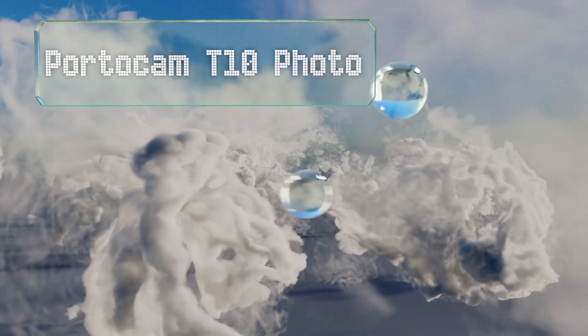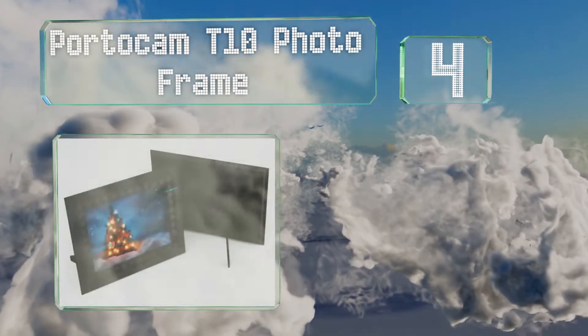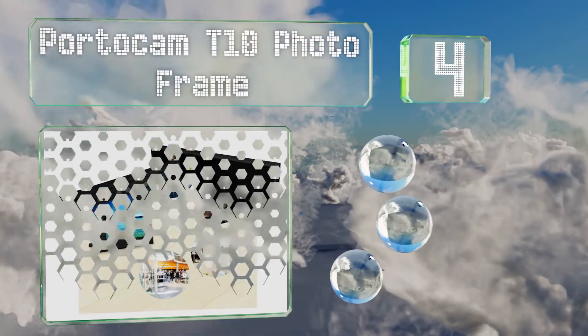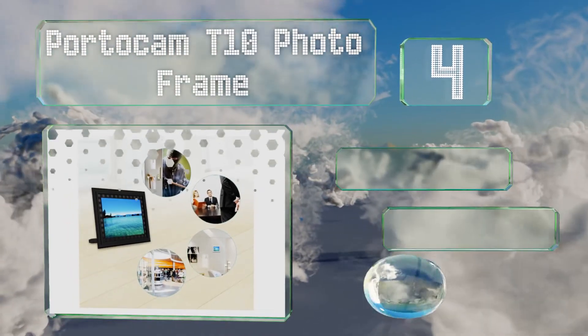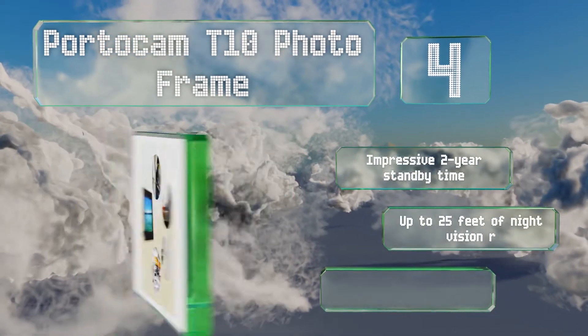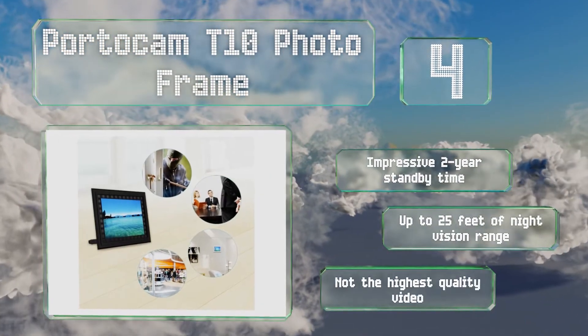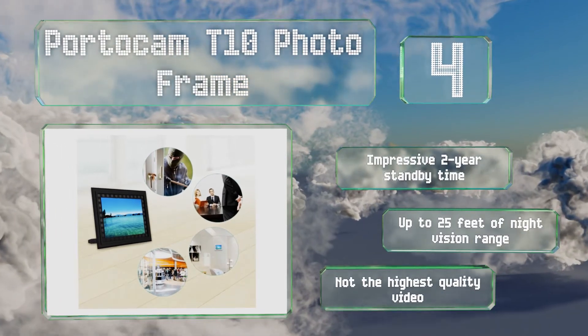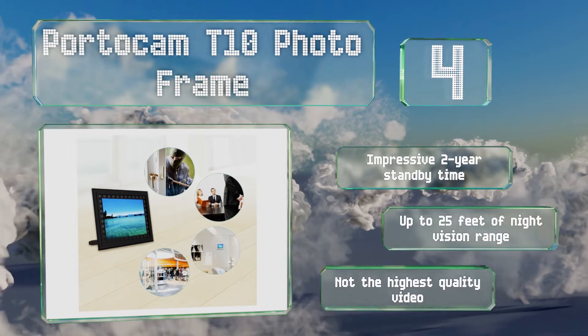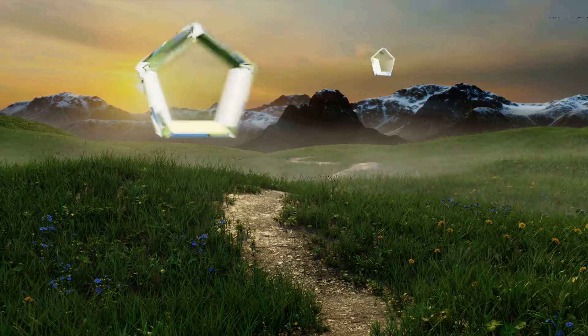At number four, an unexpected perk of the Portacam T10 photo frame comes when you place a picture of yourself inside it. In addition to capturing footage wherever you put the device, anyone who picks it up and looks at your mugshot will telegraph how they feel about you. It boasts an impressive two-year standby time and up to 25 feet of night vision range; however, its video is not the highest quality.